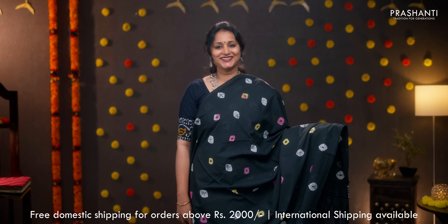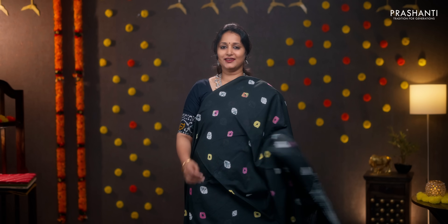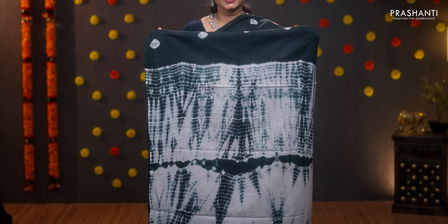Black — a stunning saree with batik prints running throughout the body. Borderless design with a tie and dye pallu. Plain black blouse and a matching mask. Priced at 950.